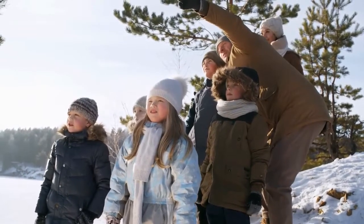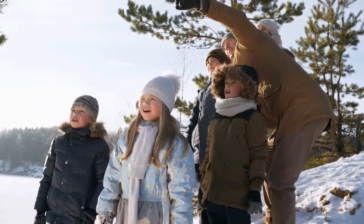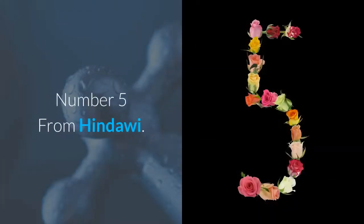After long research, we compiled this top 5 winter hats for women. Coming in at number 5 is the Hendawi Beret.